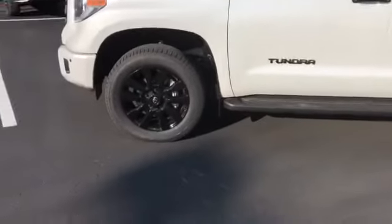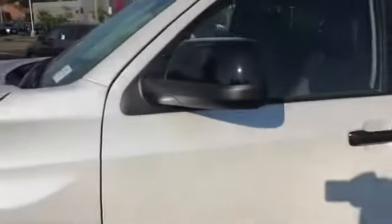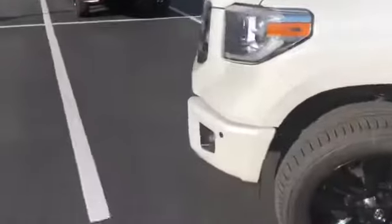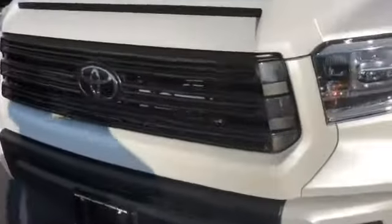As you can see, it's got the black Nightshade wheels on it. They do the same thing for the mirrors, the lettering, and then again the front — the black chrome into the grille there.